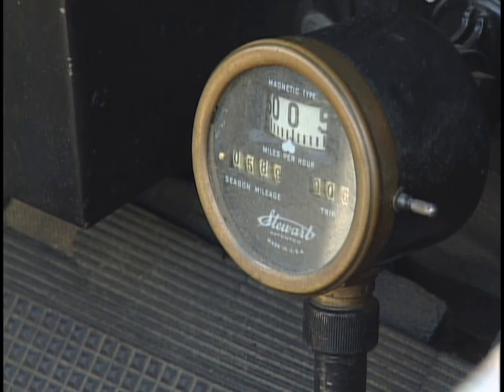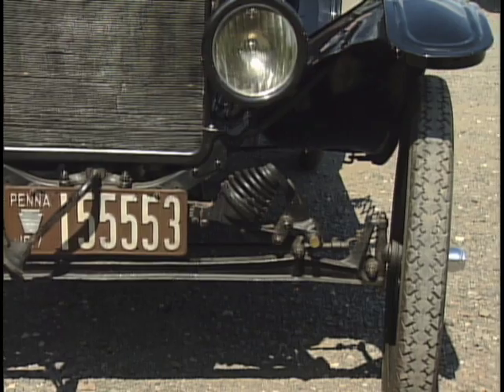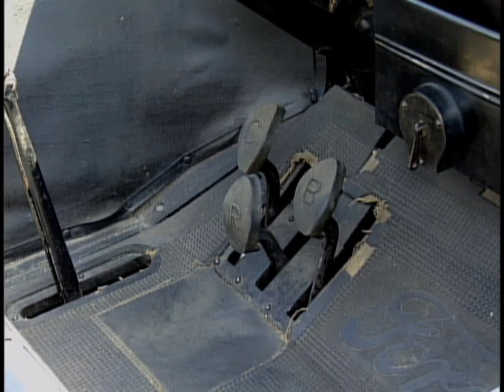The odometer reads 593 miles, but don't expect to get the speedometer much over 35, unless you're going down the side of a mountain with a good backwind. Three pedals on the floor and none of those are for the gas.